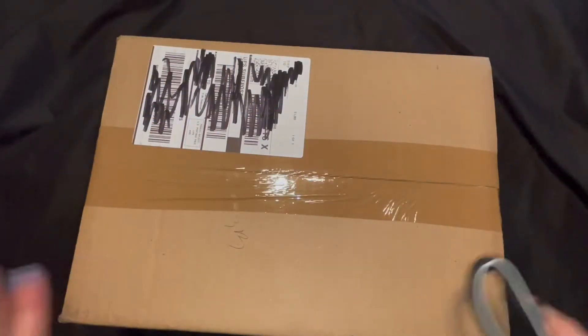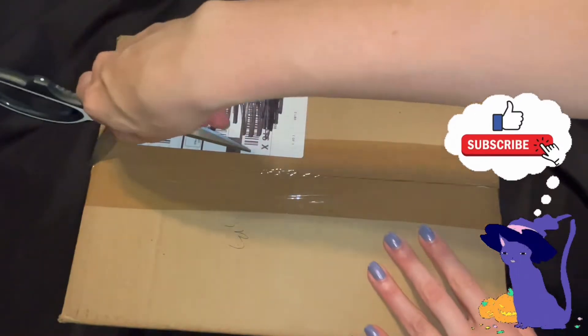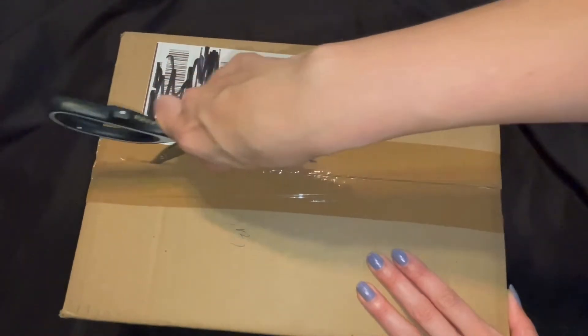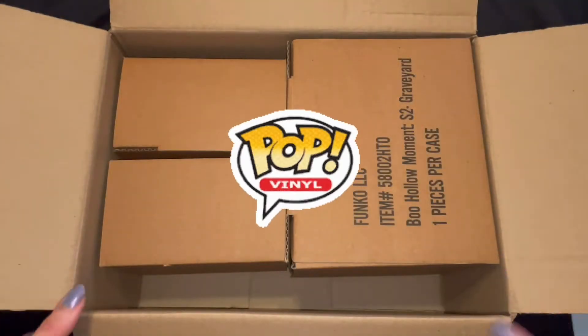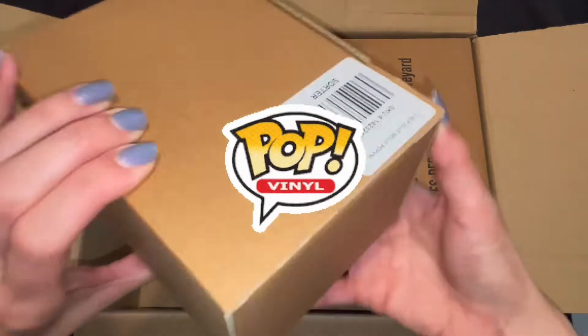Hi everyone, I just got this in the mail today — this is from Hot Topic, so I figured we could open this together. In this haul I actually got three different Funkos, so let's check out this one first.